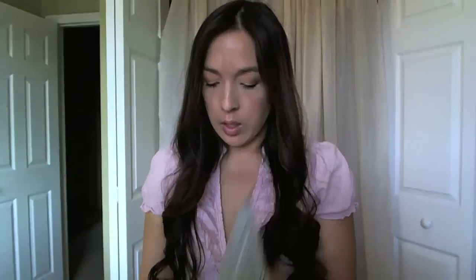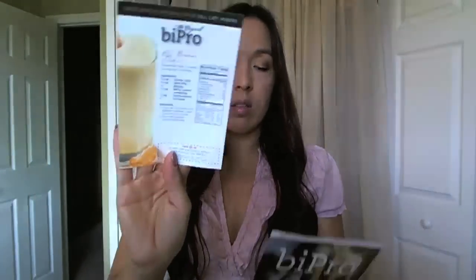This is a Pro instant whey protein supplement — it has some information on it. I don't remember if this one was from Facebook or not. Those are my freebies for this week. I'll put another video up next week for my weekly freebies — see you then, bye!